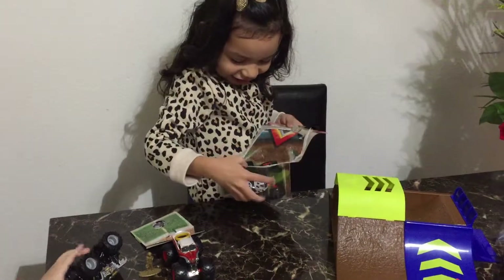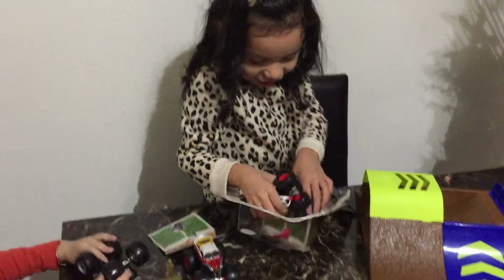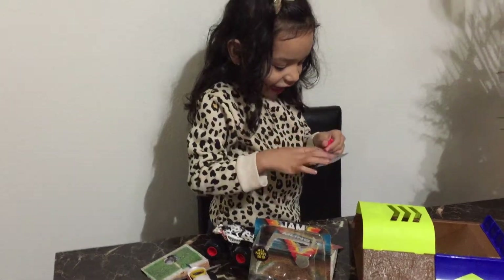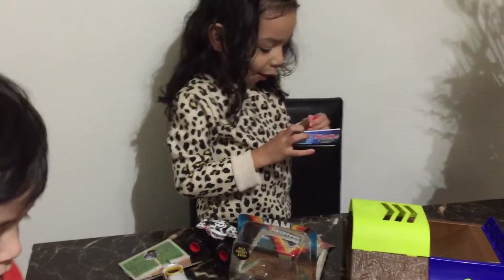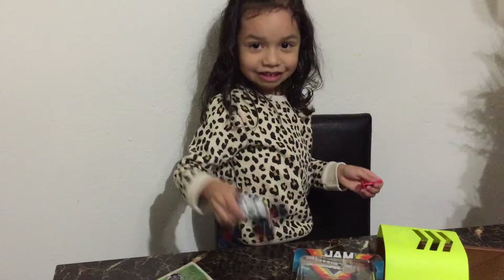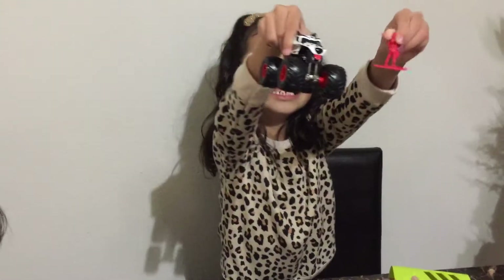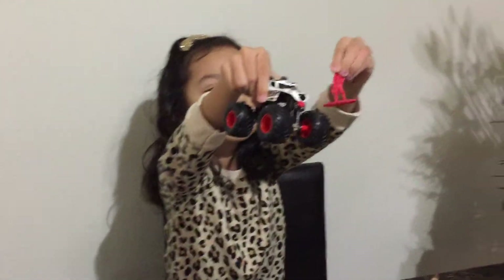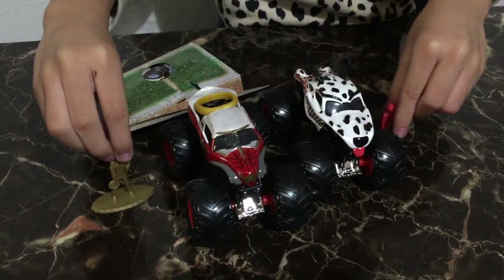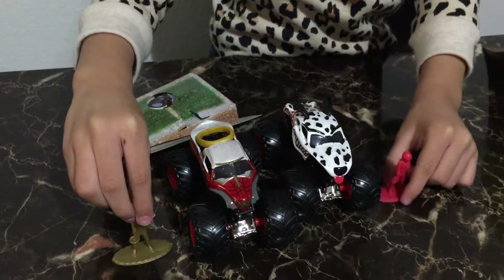Okay guys, look at this doggy — it's cute! Isn't it cute? I know everybody, comment below — this doggy is cute! It's cute, it's cute, wow! Look — Wonder Woman and doggy!